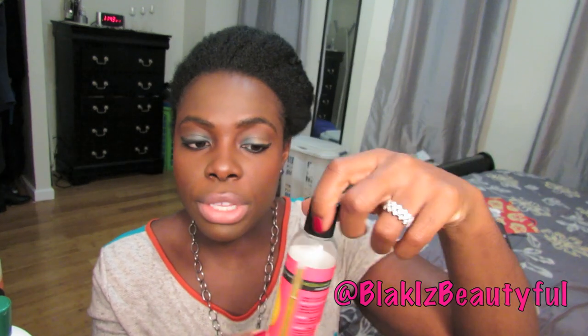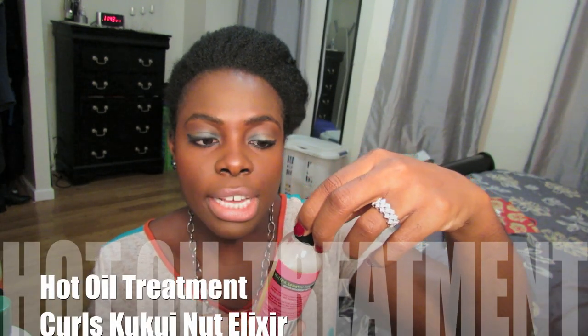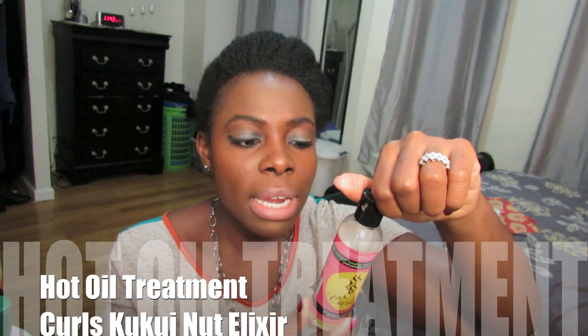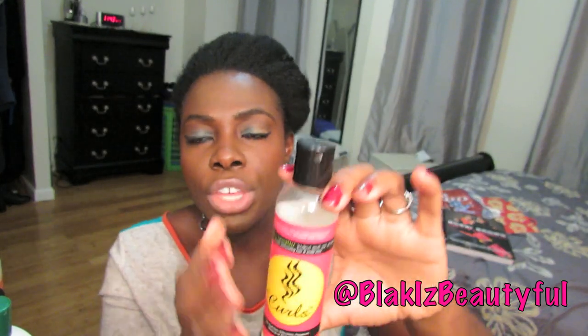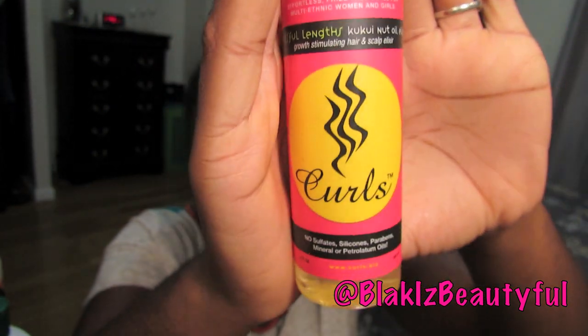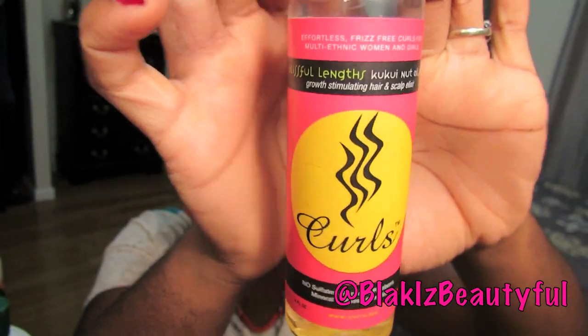I also did a hot oil treatment with the Curls Kukui Nut Oil Elixir. This stuff is really good — my only complaint is that it's really expensive and it's only four ounces, so if you're going to do a hot oil treatment you want a good amount of oil. I used just a little bit so I didn't overdo it. I did also use it to seal my hair, but I prefer sealing with Jamaican black castor oil because I'm doing the castor oil challenge and I'm very used to it. But this was definitely used for the hot oil treatment.